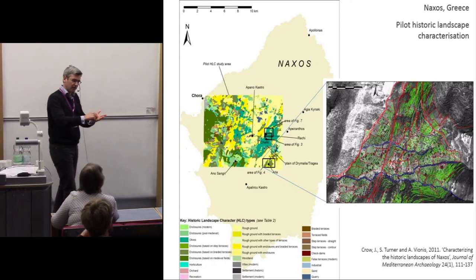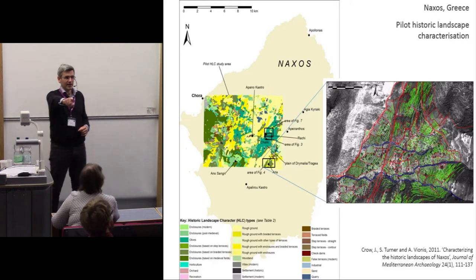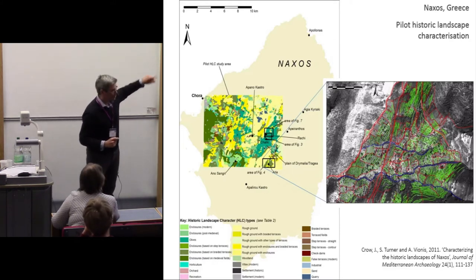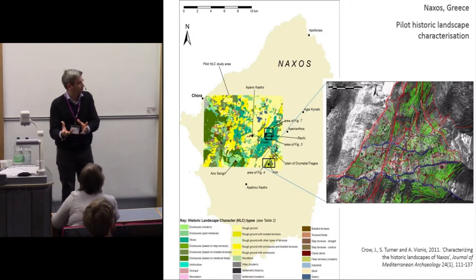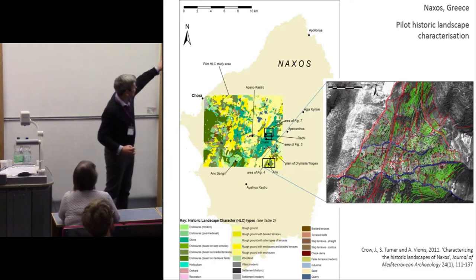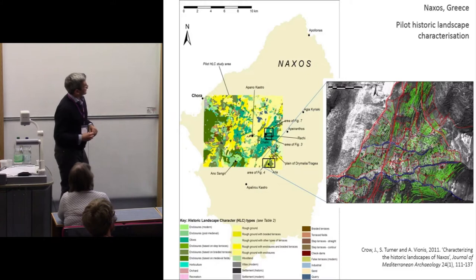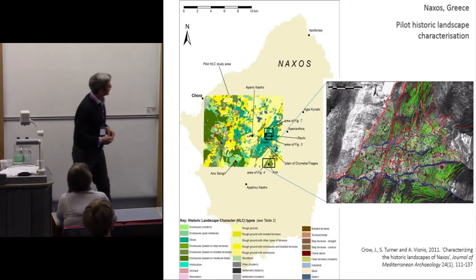As Katie Green discovered in her PhD thesis, different techniques tell us about different periods of landscape development. We were trying to say something about periods not normally reflected in historical writing. Naxos doesn't really have anything in the way of pre-modern documentary sources, so you can't write conventional landscape history in those terms.